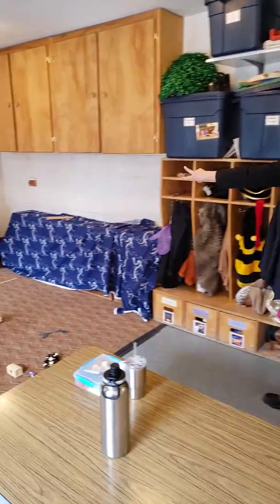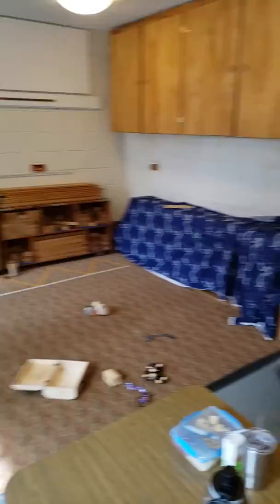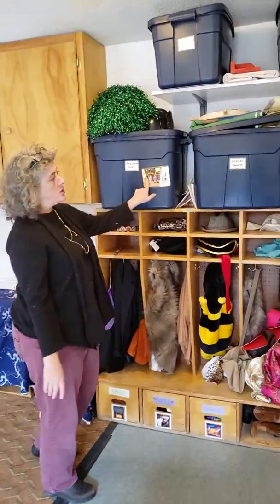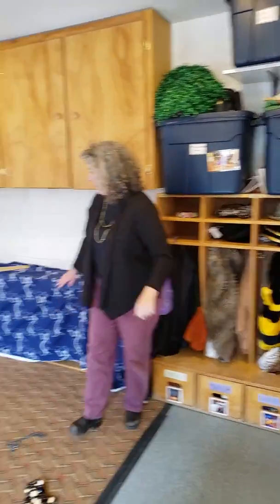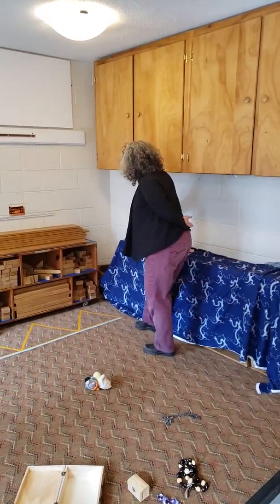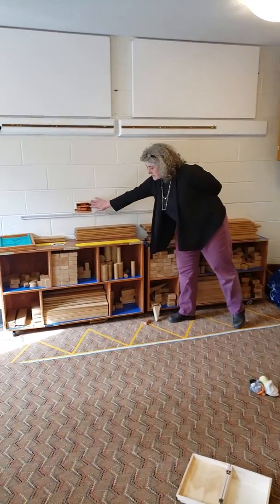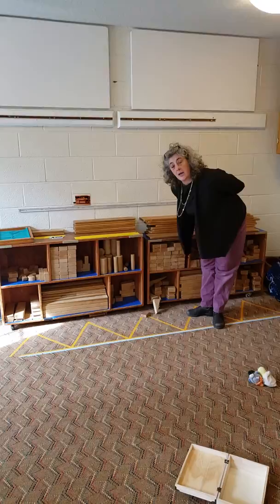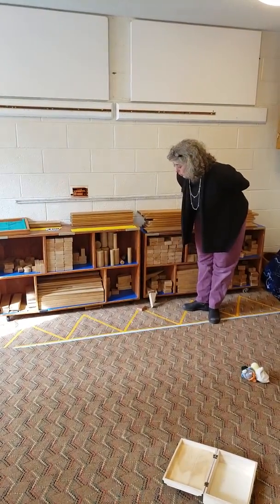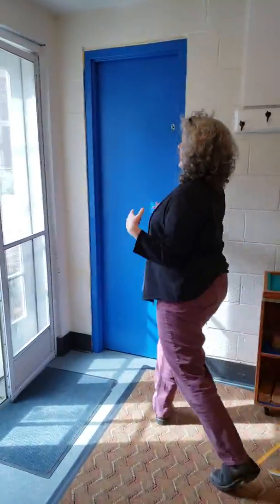And the same is true of the block area. In all of these spaces we've tried to put up photos of what the area should look like. Here are photos of how the different blocks need to be stacked, and on each of these cubbies there's an outline of which blocks go where. Also, part of your job once a week...